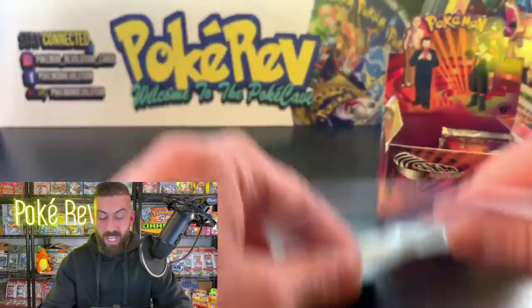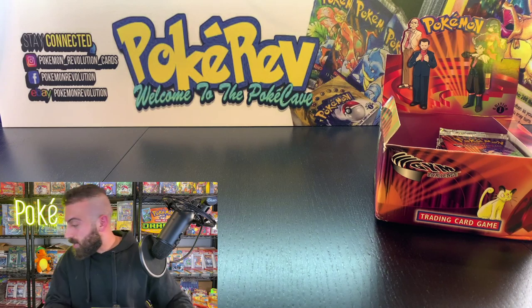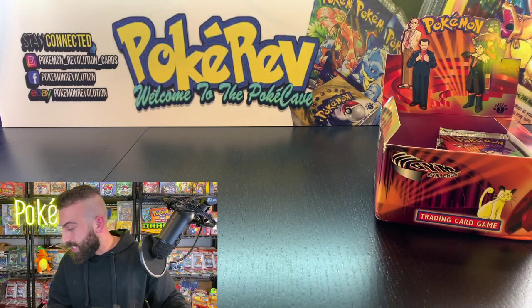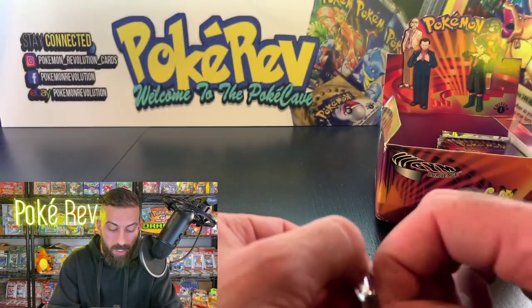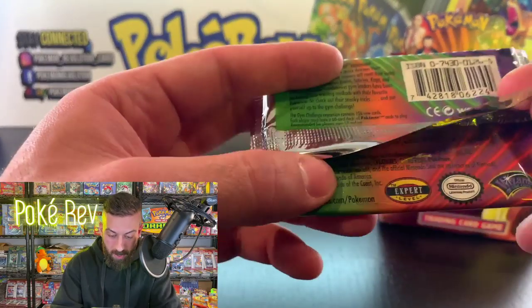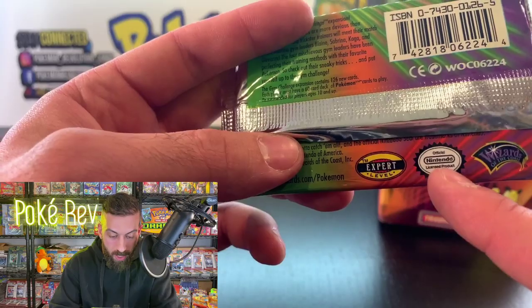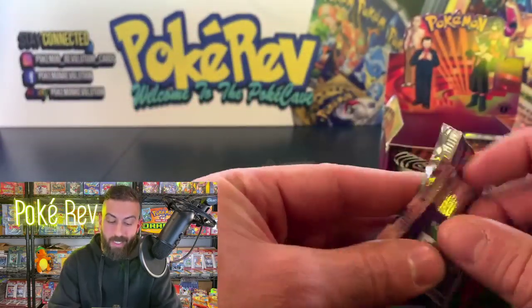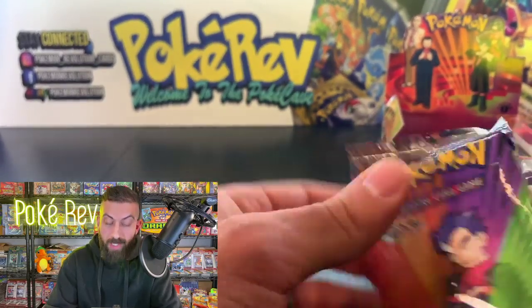Coming up next is Riley S with one pack. Let me show you the back of these packs — we got the curved Wizards of the Coast logo, the official Nintendo licensed product seal, and 'Expert Level,' because apparently if you were opening booster packs back in the day you were an expert! I was definitely not an expert as a kid opening these.